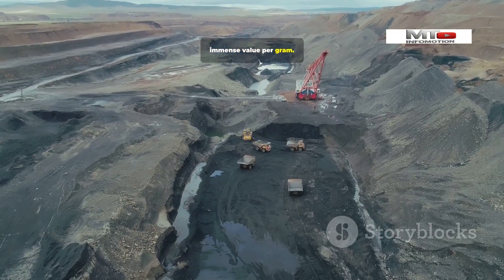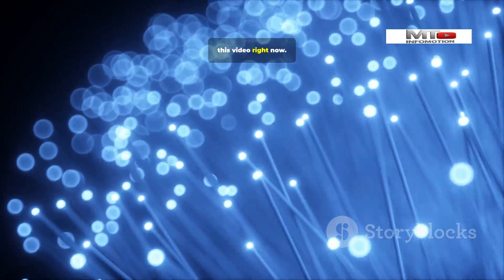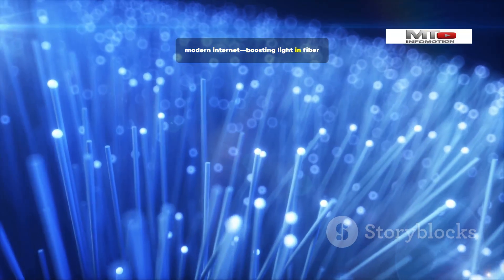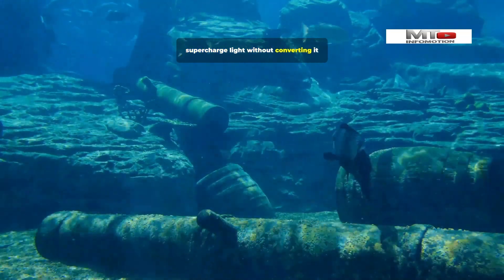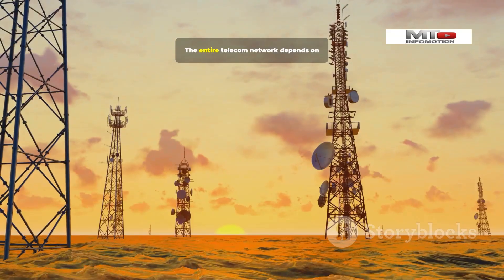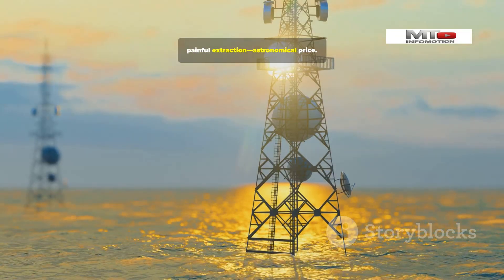Number 2: Erbium — our runner-up. Erbium is the reason you're able to watch this video right now. It's the absolute heart of the modern internet, boosting light in fiber optic cables across the globe. Erbium-doped fiber amplifiers supercharge light without converting it to electricity, enabling transoceanic data transmission. The entire telecom network depends on it. Big demand, small supply, painful extraction — astronomical price.